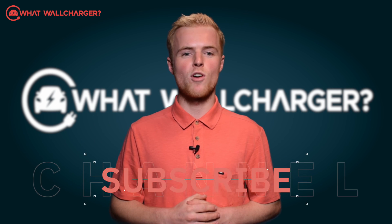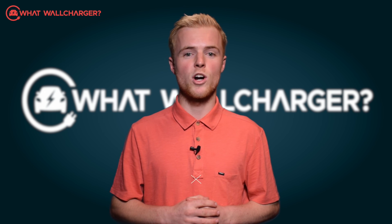See you next time. Don't forget to subscribe to get notifications of more videos on What's Smart Charger.